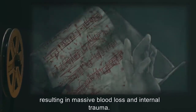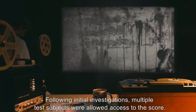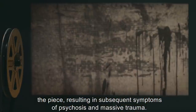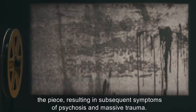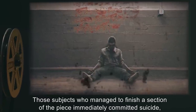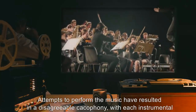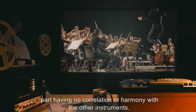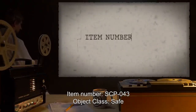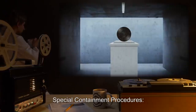Following initial investigations, multiple test subjects were allowed access to the score. In every case, the subjects mutilated themselves in order to use their own blood to finish the piece, resulting in subsequent symptoms of psychosis and massive trauma. Those subjects who managed to finish a section of the piece immediately committed suicide, declaring the piece to be impossible to complete. Attempts to perform the music have resulted in a disagreeable cacophony, with each instrumental part having no correlation or harmony with the other instruments.